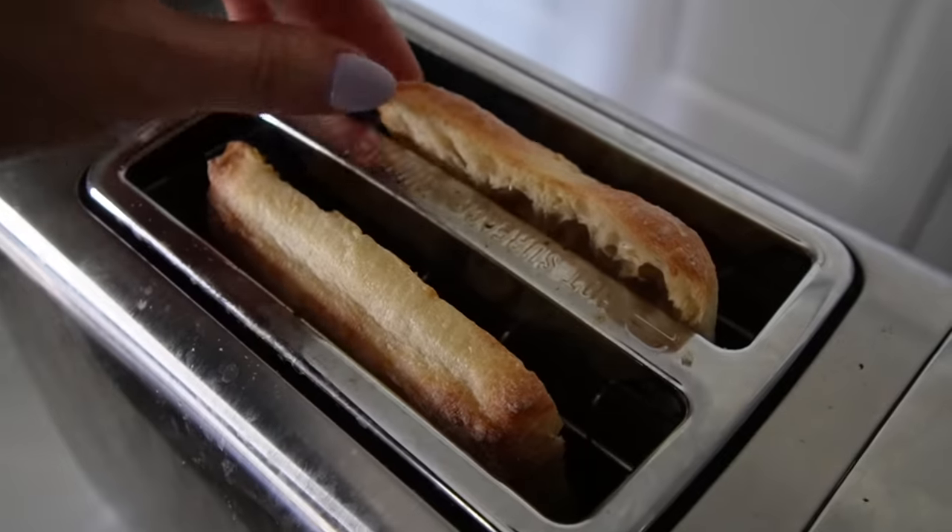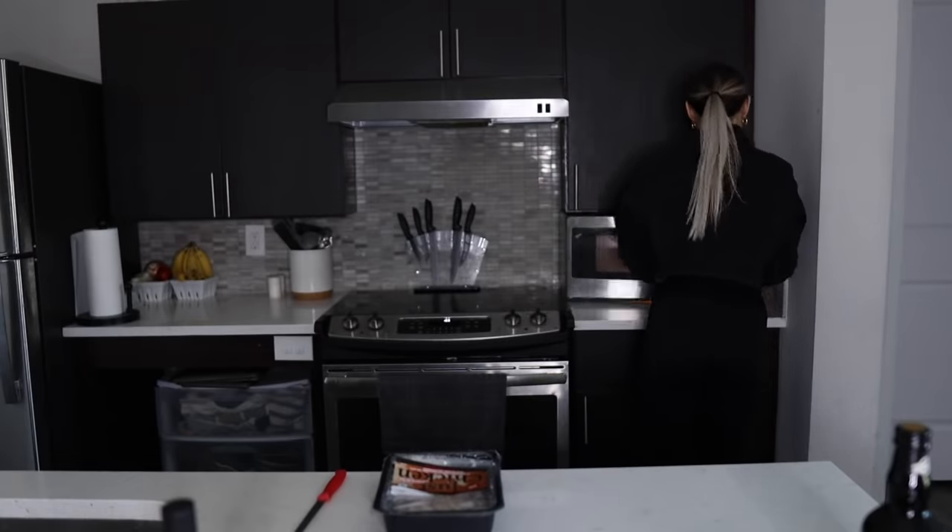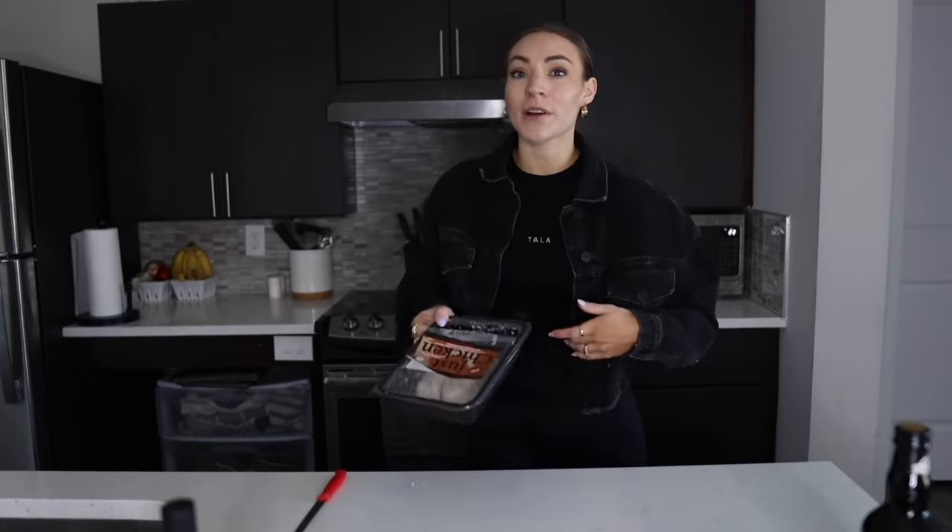Fresh basil too. First things first, we're just going to toast the ciabatta bread. Next I'm going to warm up some of the chicken on a plate in the microwave — you can have it cold, but I like it a little warm. It adds to the toastiness of the bread while keeping the cheese and vegetables fresh. The rest of the chicken I'm putting in a Tupperware in the fridge.